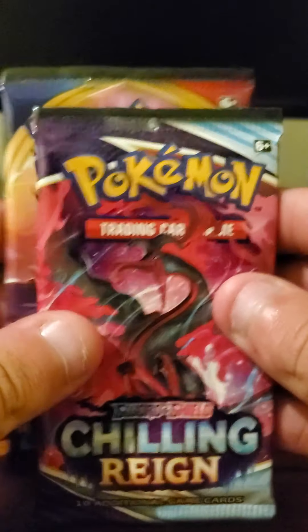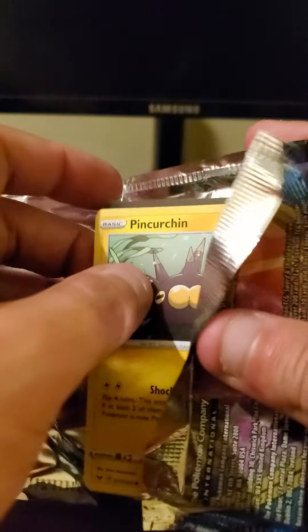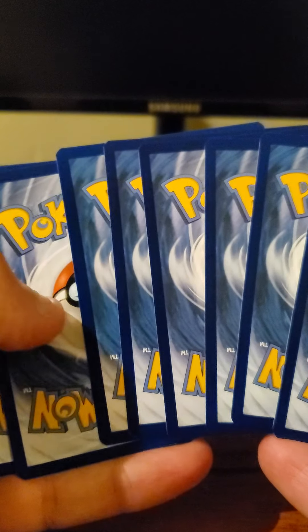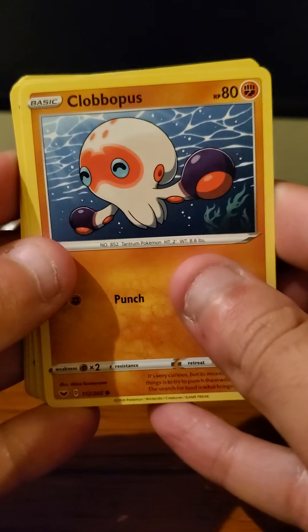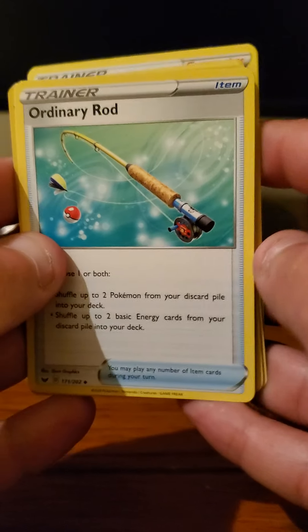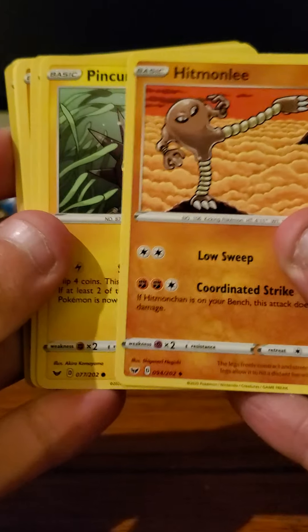Okay, Sword and Shield first. Green colored code card. This pack starts with Pincurchin, Sobble, Wailmer, Gulpin, Scorpi — and I got ahead of myself there. Ordinary Rod, reverse holo of Crabby, and the rare here would be Roserade. There's a Water-type energy and Hippopotas. That's it.